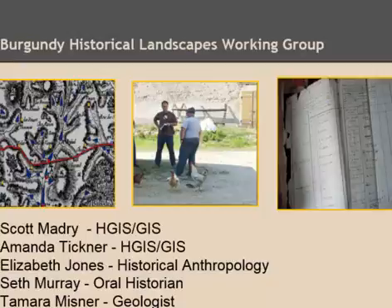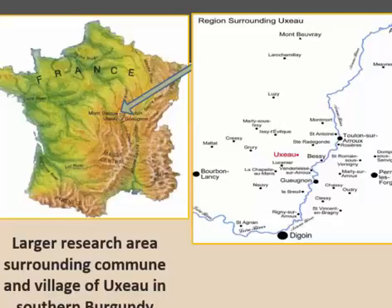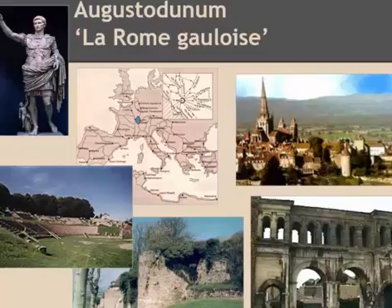I do archaeology and historical GIS. Amanda also does this work. Elizabeth Jones is our historical anthropologist, Seth Murray is our ethnographic oral historian, and we also have some geologists and other people working with us. We're in the eastern central portion of France, in the southern Burgundy region — a small river that is a tributary of the Loire River. It's a very interesting place to work.